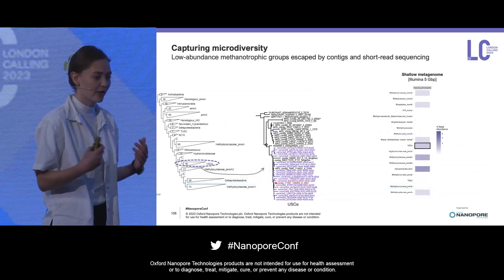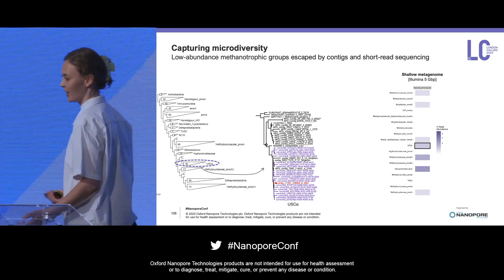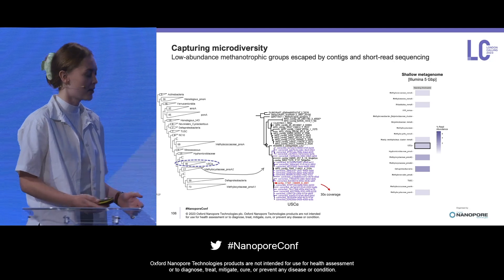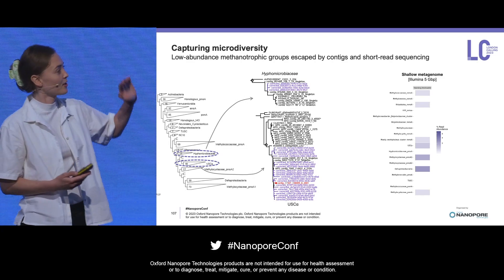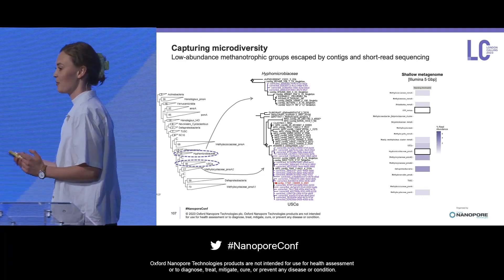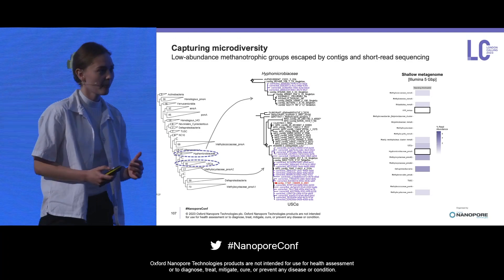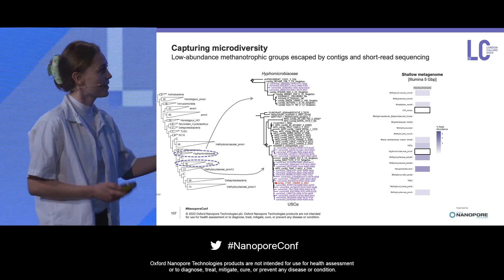We can then try to infer the phylogeny of this sequence. What I'm showing here is a protein phylogenetic tree. In purple we have all of the reads we've been able to correct — the raw unassembled reads — and we can see that they cluster very nicely around the contig, so nothing too surprising there. However, things get quite interesting when we look at this other group of methane eaters. There is no contig — we could not identify this group by looking at the assembly, nor in the shallow metagenomes. This is quite a game changer: it's a novel group of methane eaters that we are only able to identify by looking directly at the raw unassembled reads. This really highlights that taking a deep dive into this data lets us identify something that would otherwise not have been possible.